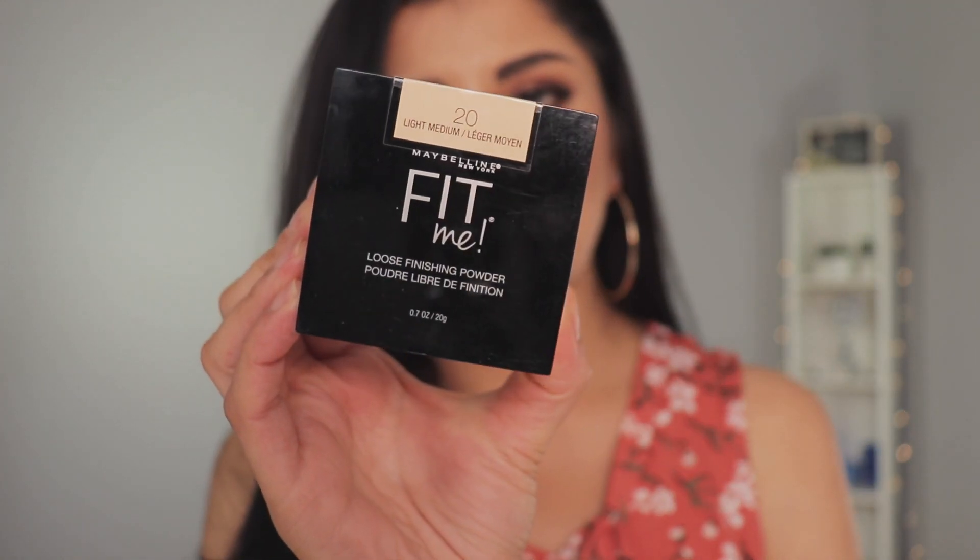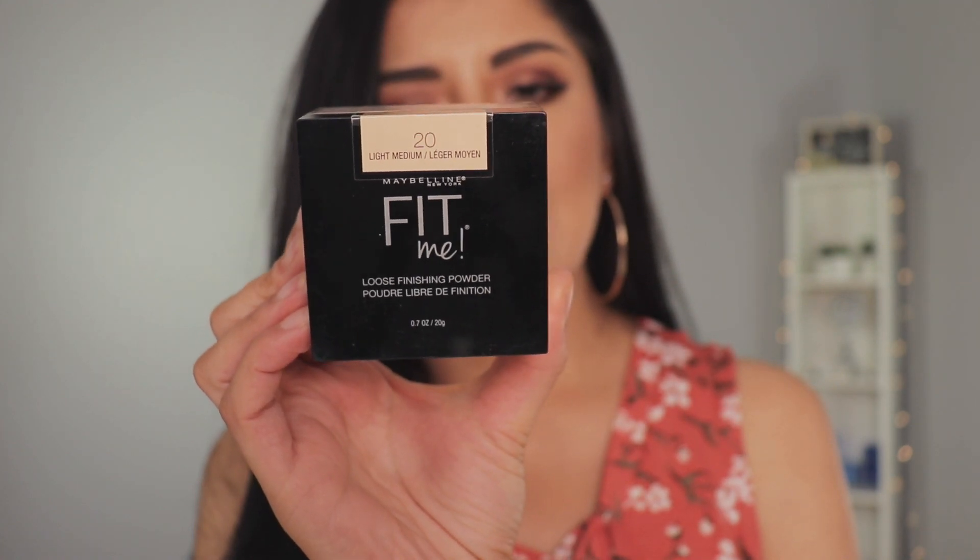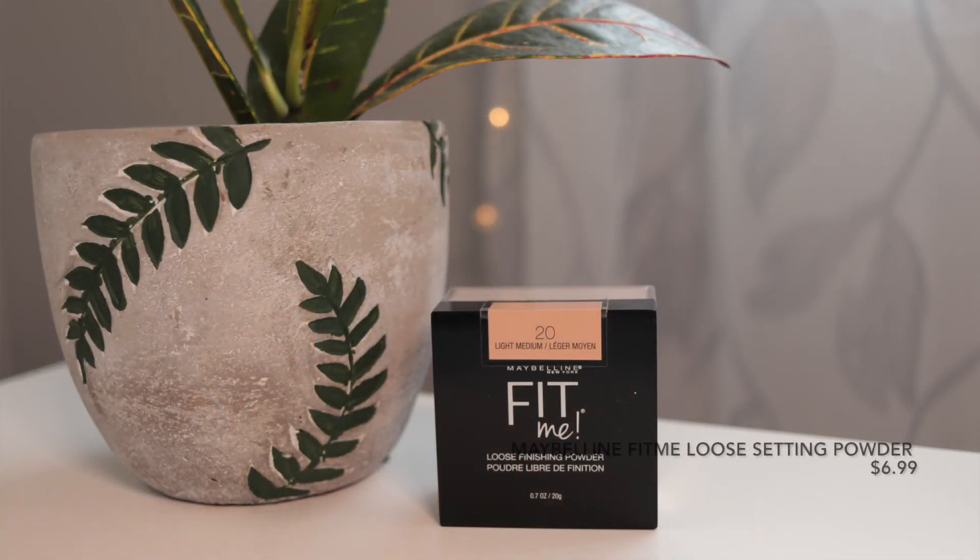From Maybelline, I purchased the Fit Me loose finishing powder and I got mine in shade 20, which is light medium. I have used this before. It's a mineral-based formula, helps control shine and smooth skin's texture, lightweight translucent coverage, fresh and natural. It can be used alone or over foundation. I did run out so I decided to pick another one up because I do know that this is really good. If you haven't tried it, I definitely recommend it — it's affordable and leaves a really nice smooth finish.